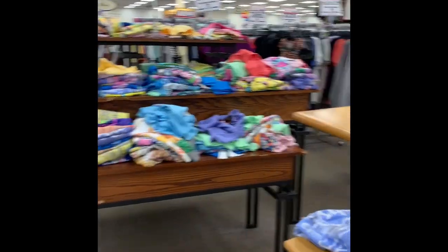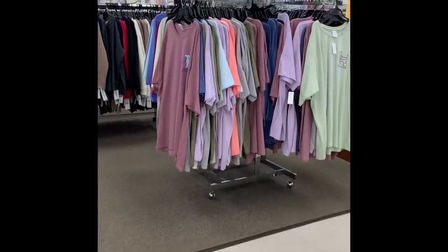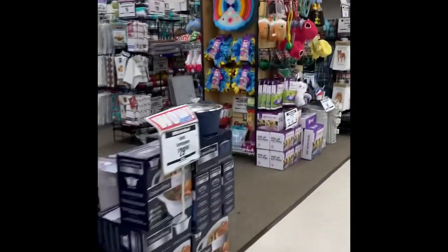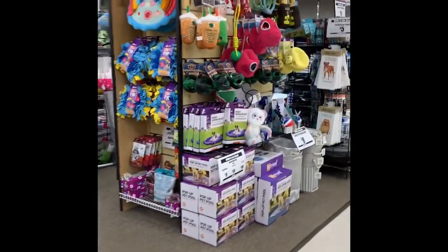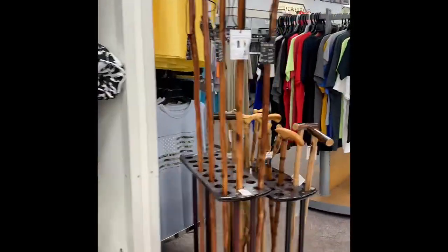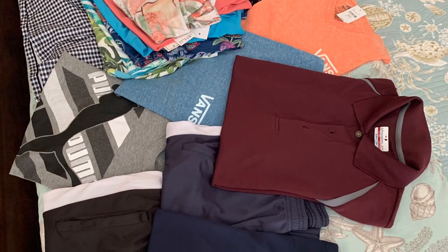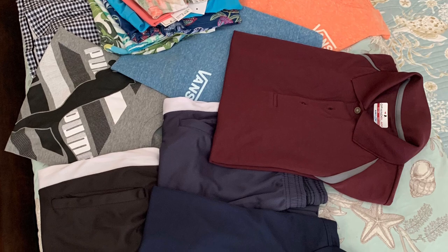They had the beach towels here, a lot of different t-shirts that you could get, and they had a really good athletic section for the men and the women. As you walk around you'll see the pet section here, and then you walk into the men's section. I'm now going to show you everything that we purchased, so let's get started.